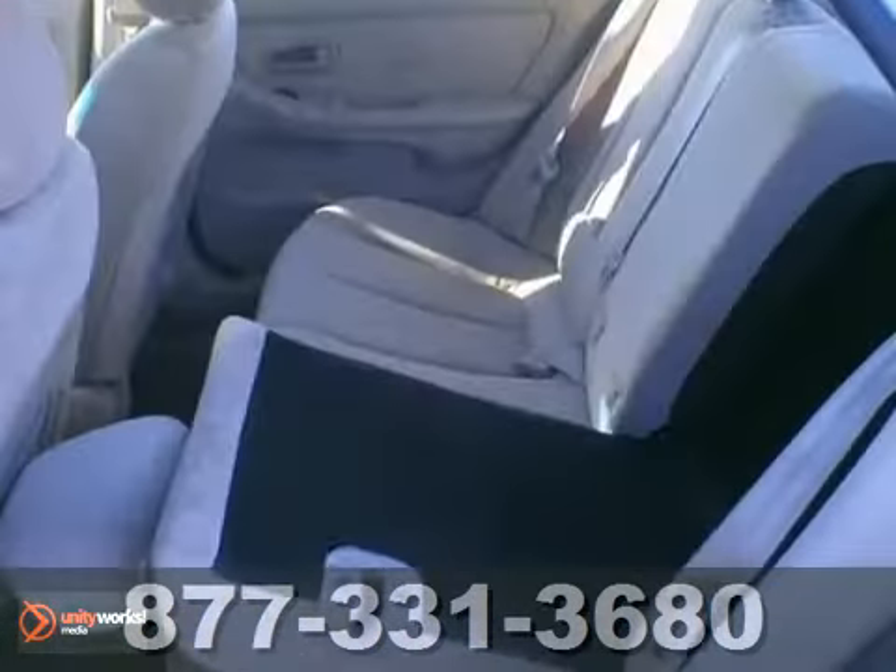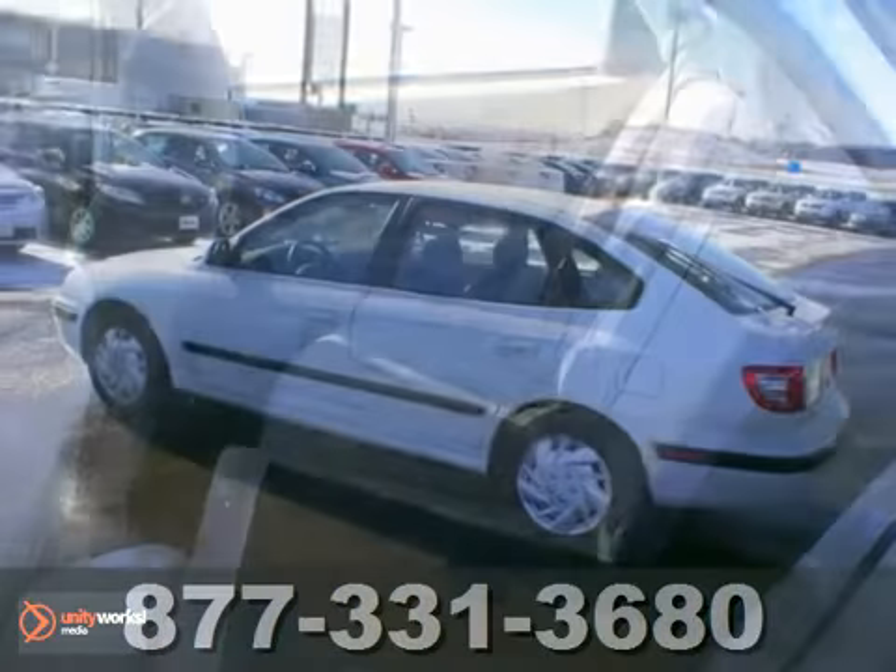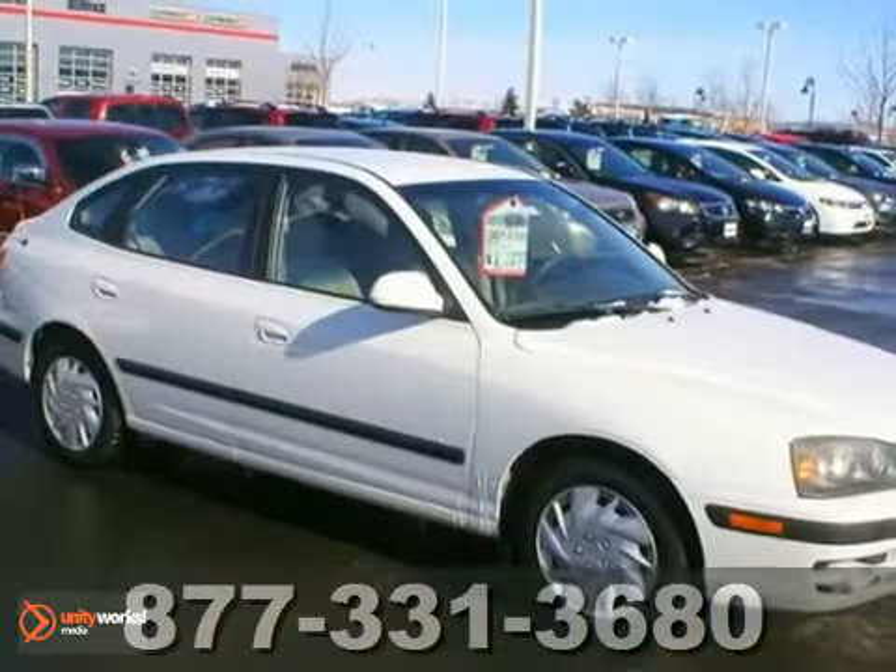The heated mirrors and solar tinted glass make it even more attractive. This one's bound to sell fast. Stop in and check it out today.